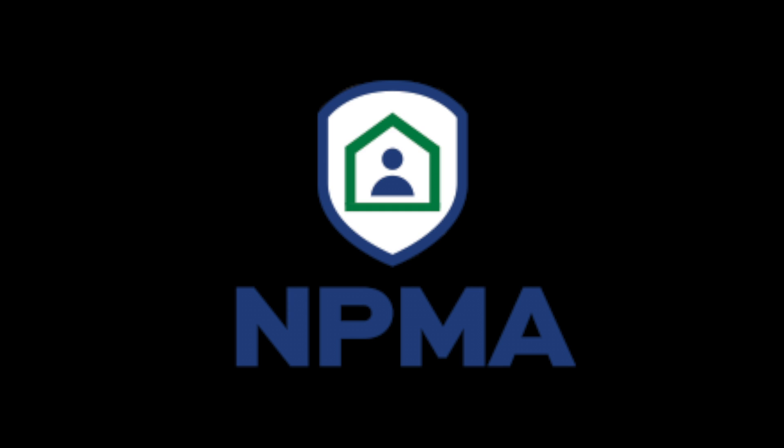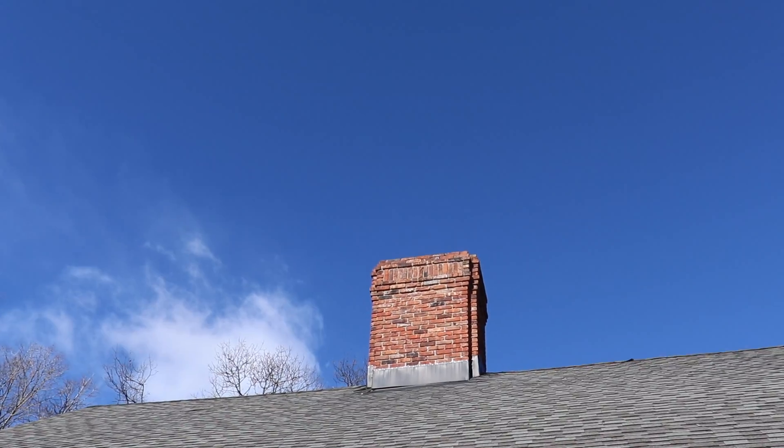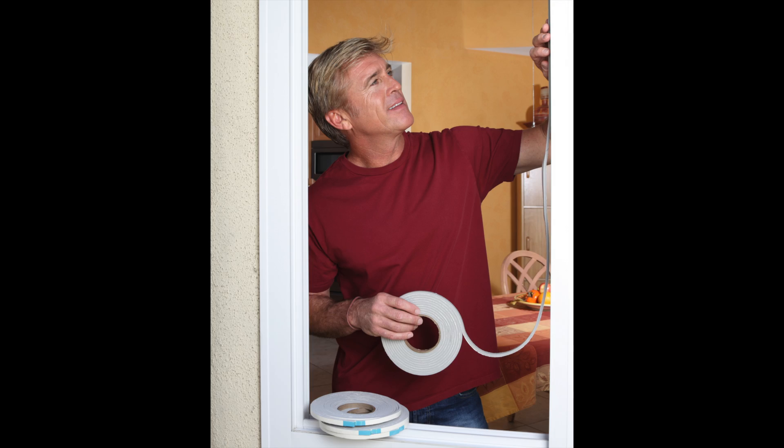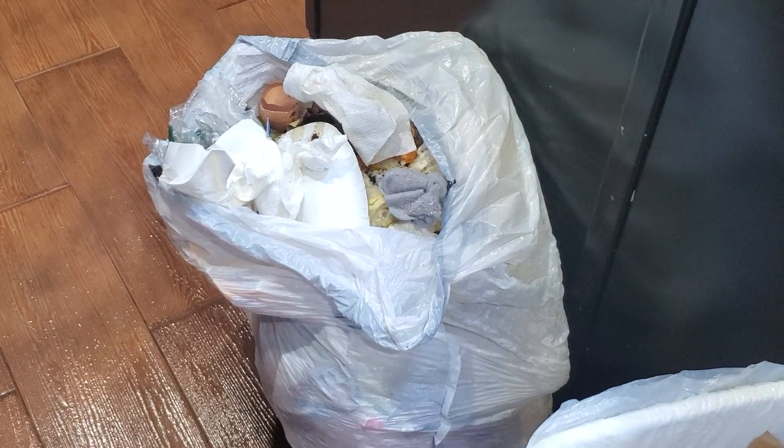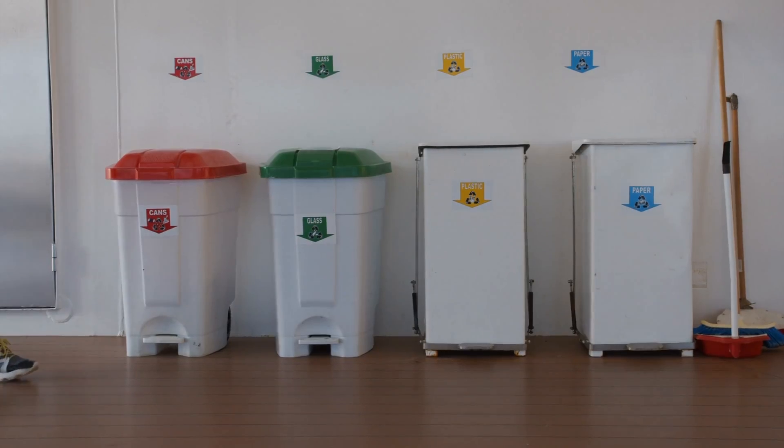To keep them out, Callie's and our friends over at the National Pest Management Association are sharing ways you can prevent nuisance wildlife from making your home theirs this winter. Replace any loose mortar and weather stripping around the basement foundation and windows of your home. Screen vents and openings to chimneys.